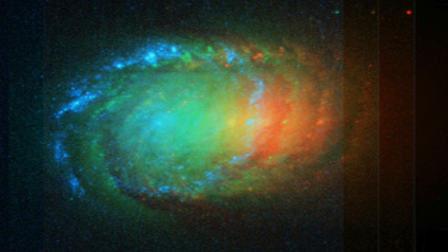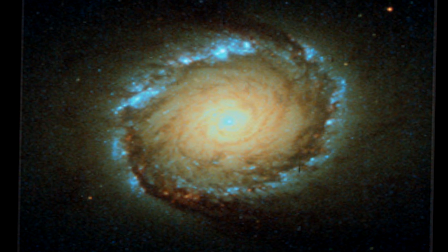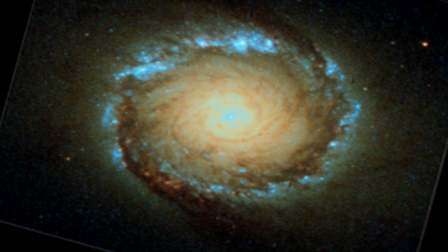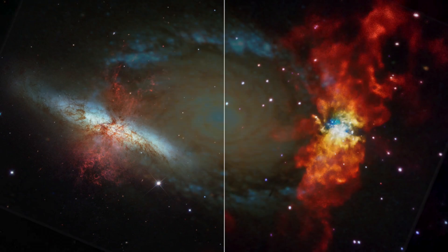Each filter is assigned a color and the images are combined into a single stunning photograph. The same galaxy imaged in two different wavelengths looks completely different. All of these images contain important information about what lies out there, but they have nothing to do with what space looks like to the human eye.